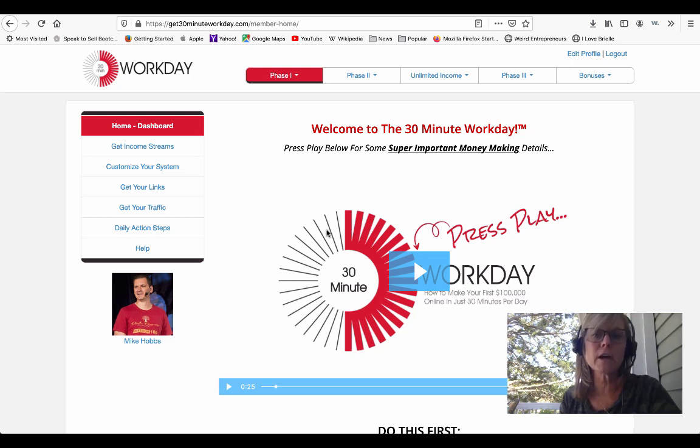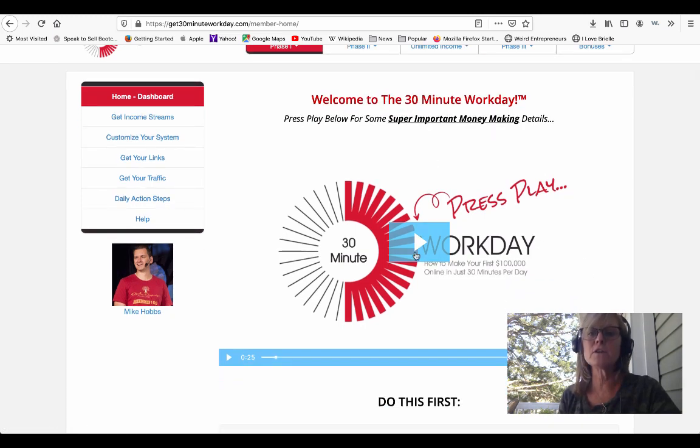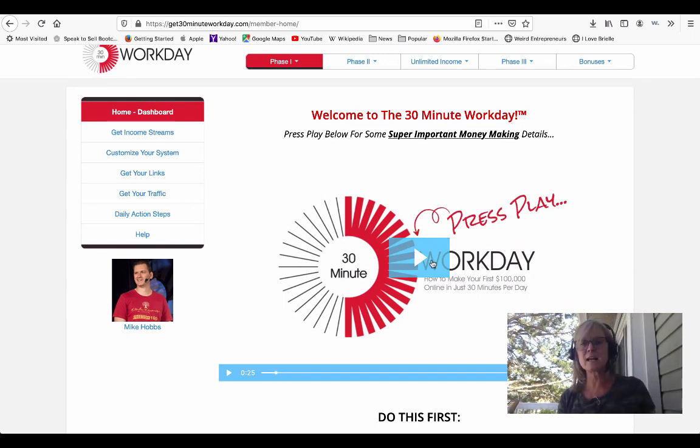You're going to see your dashboard. If you're signing up through my link, which will be below this video, you'll see my picture here. When you refer someone to the system, your picture will be there for them because you're the person that referred them. All of the income streams that are built into the system are going to go to you because you're the person that referred them, and there are several income streams built right into this system.